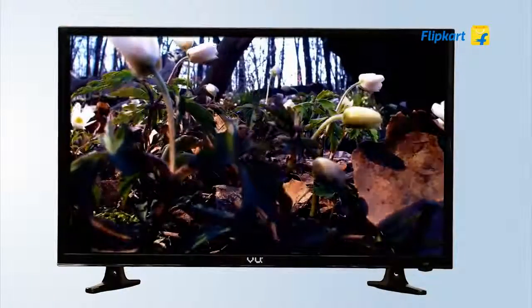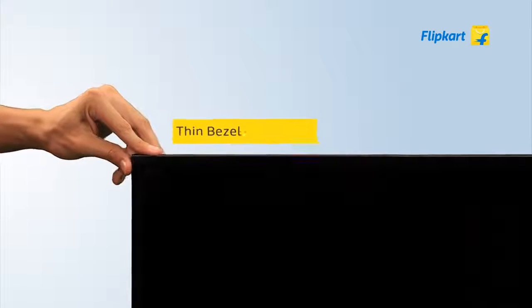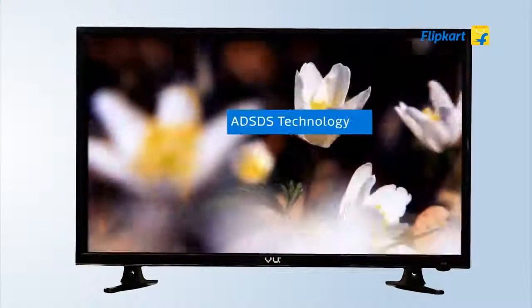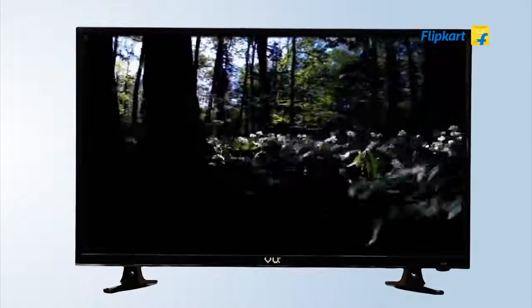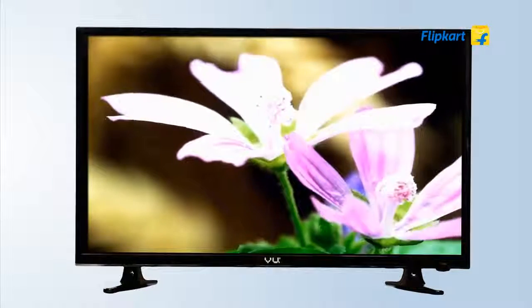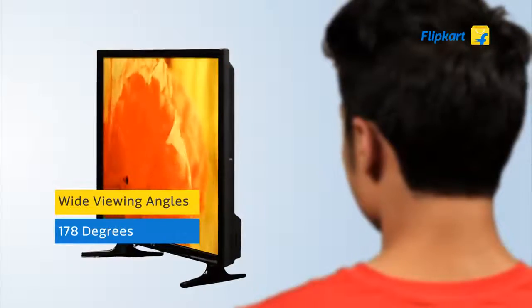The TV uses the latest advanced edge LED technology, which gives it a bezel so thin that you can pinch it. Its display uses ADSGS technology which enables higher light transmittance, brightness, and contrast levels. This ensures that you get sharp and detailed picture quality even if you are watching from wide viewing angles of up to 178 degrees.